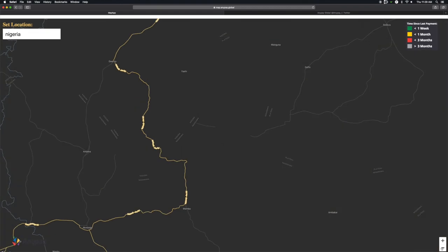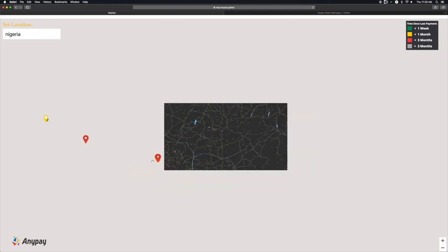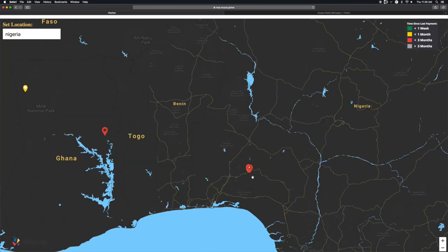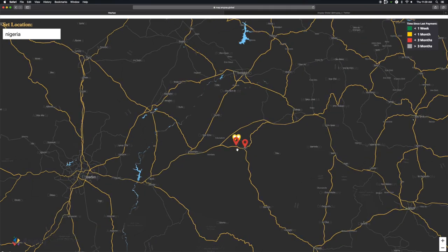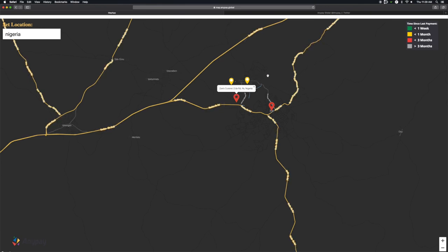It's pretty vacant here, but if we zoom out, there are even a couple in Nigeria and Ghana. So if you find yourself in any of these places, you know that you can go and spend crypto for lunch at Zoe's Cuisine or at this hostel and tailor shop. Pretty cool.